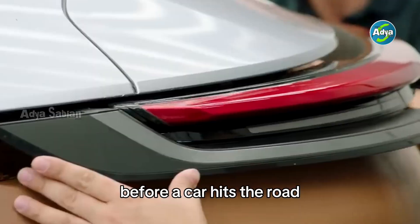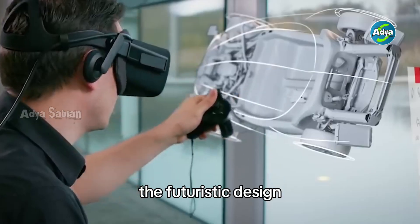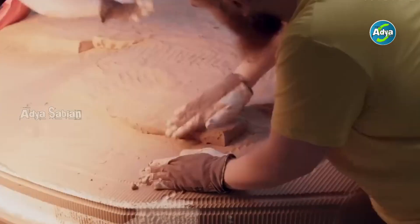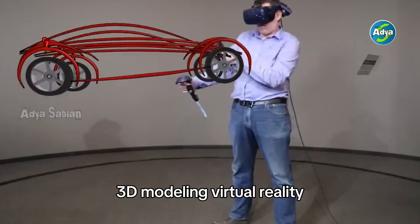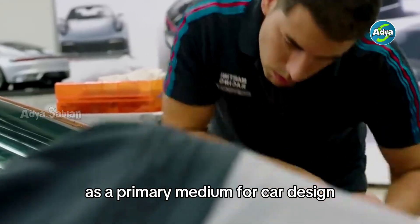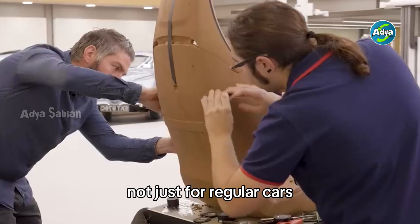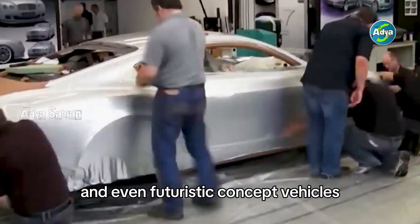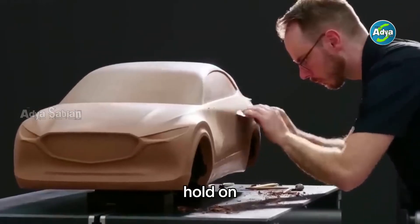Have you ever imagined that before a car hits the road gleaming under a coat of paint with a futuristic design, it actually begins life as a block of clay? In the midst of a digital technology boom — 3D modeling, virtual reality, even AI — why does the automotive industry still rely on clay as a primary medium for car design? Not just for regular cars, but also sports cars, luxury SUVs, and even futuristic concept vehicles.